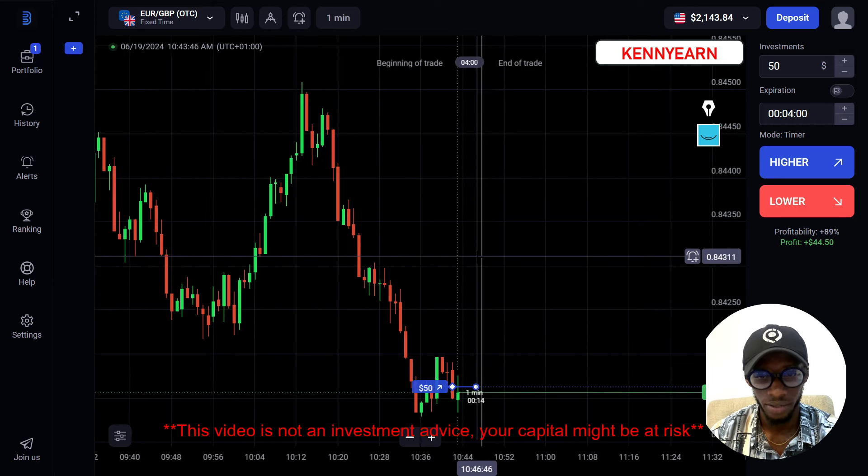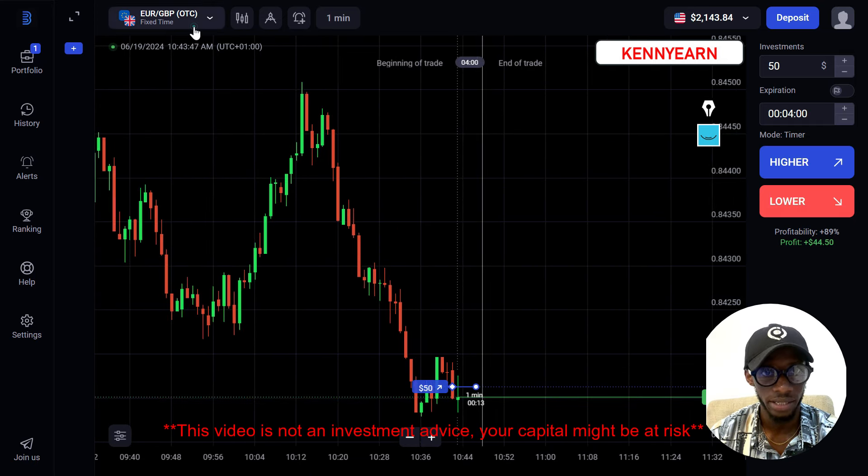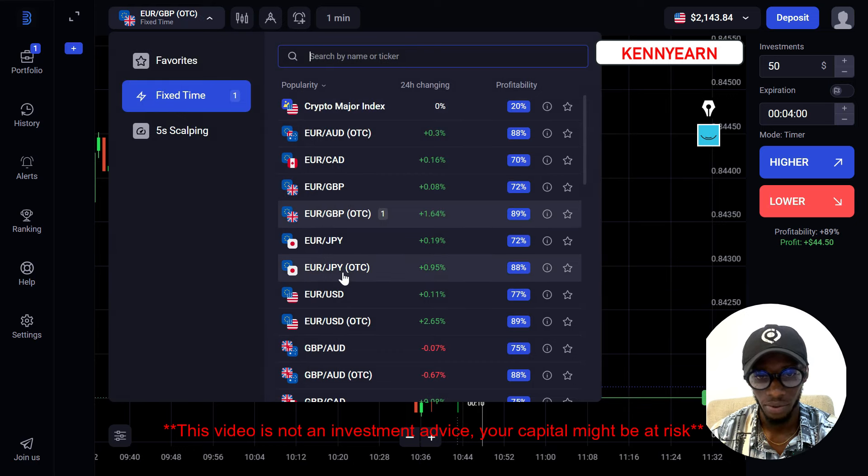So while the trade is running — if this is your first time on my channel, you want to hit the subscribe button.